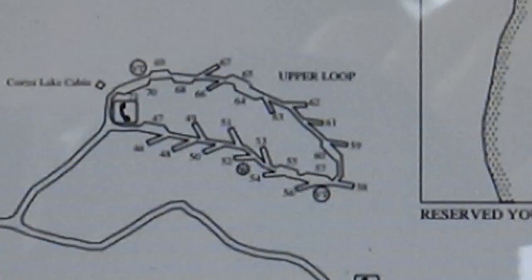The only thing about site 58 is you have to come in the wrong way. This is a one-way loop and we got here mid-afternoon. I tried coming in the right way, but there's a tree in the way. So I came in the wrong way and it worked fine — there are a couple of sites like that. Anyway, we are having a great time here.